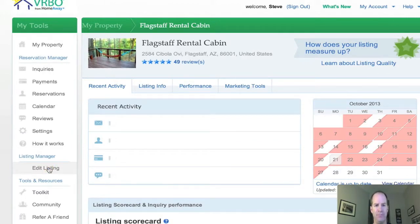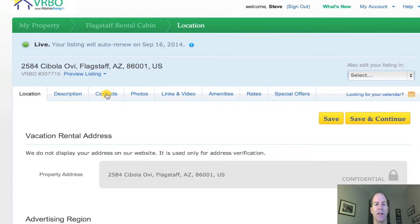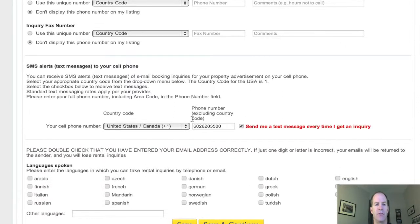Let's click on that, and then you're going to click on the contacts button here. Once contacts are pulled up, you're just going to scroll right down to here where it says SMS alerts or text messages, and then you're just going to pop in your own phone number. Click the box here that says send me a text message every time I get an inquiry. Hit save, and boom, you're done.